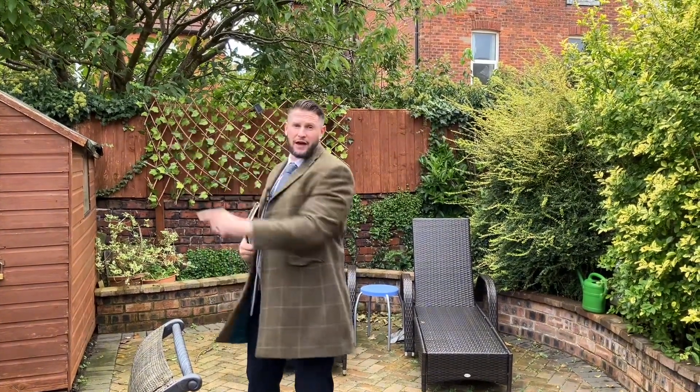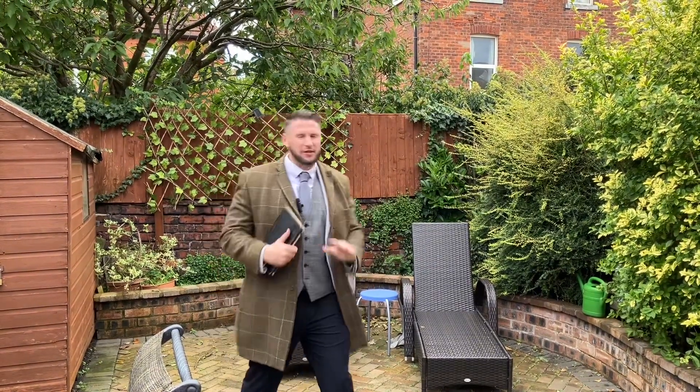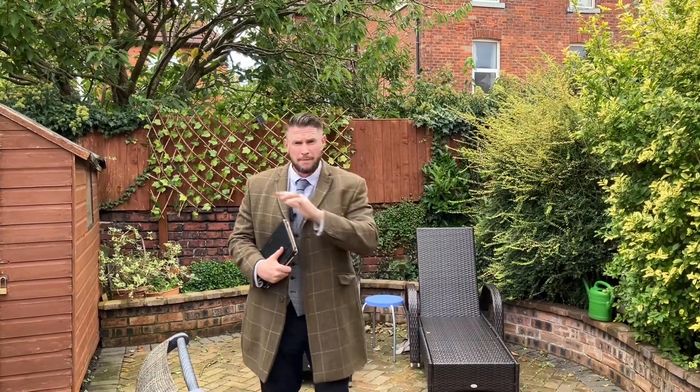Just off Clifton Drive, the promenade is there, AKS School there, St Annes town centre just down there - it's an exceptional location. It's offered with no onward chain, so value for money is superb on this one. If you want to call to view it, call the St Annes branch on 01253 543 202.